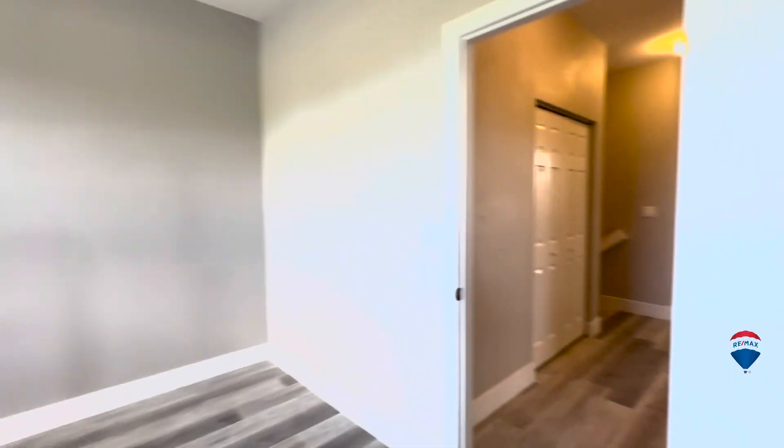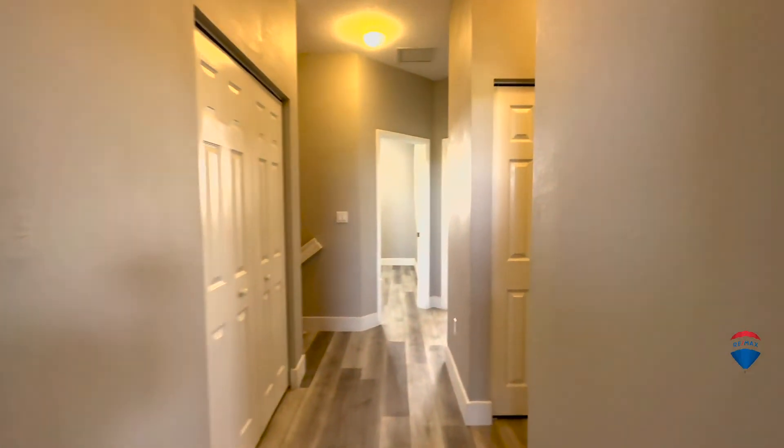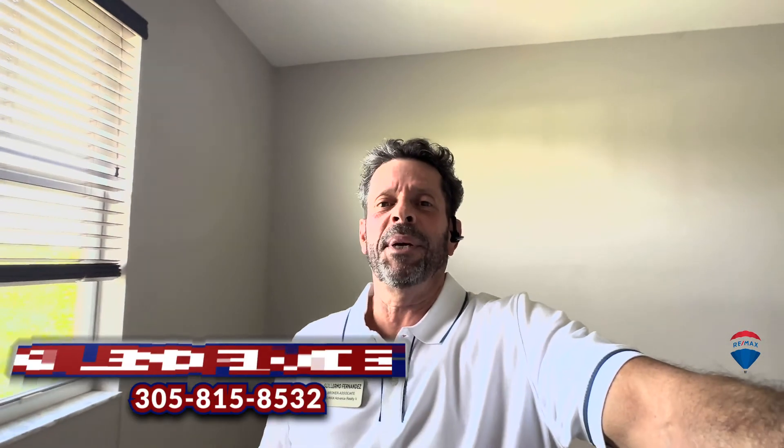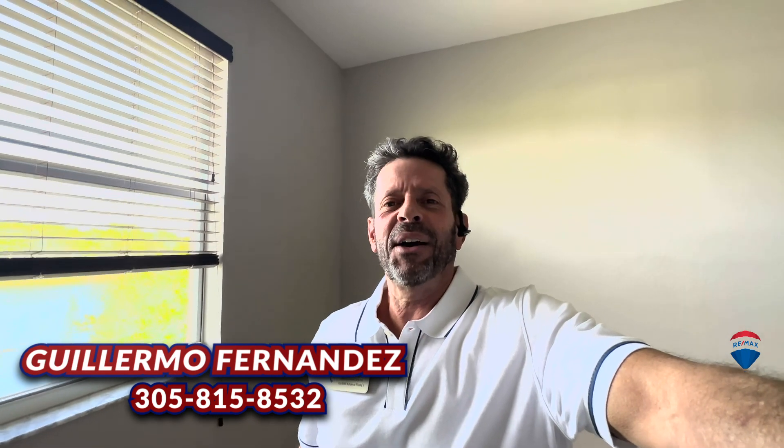You have the washer and dryer up here on the second floor. The property is available, so if you have any questions in Miami, Florida or Dade County or Broward County, please call me at 305-815-8532. Make it a great day, thanks, bye!